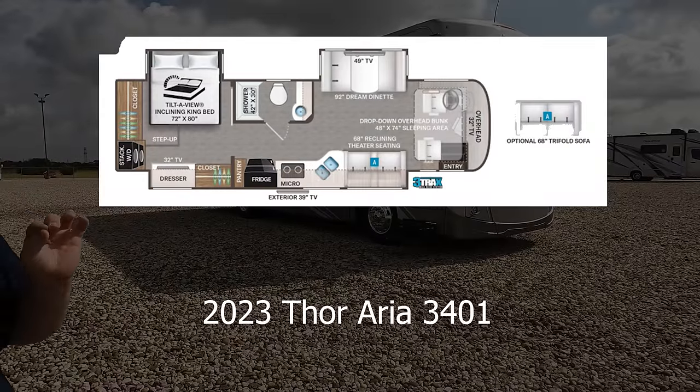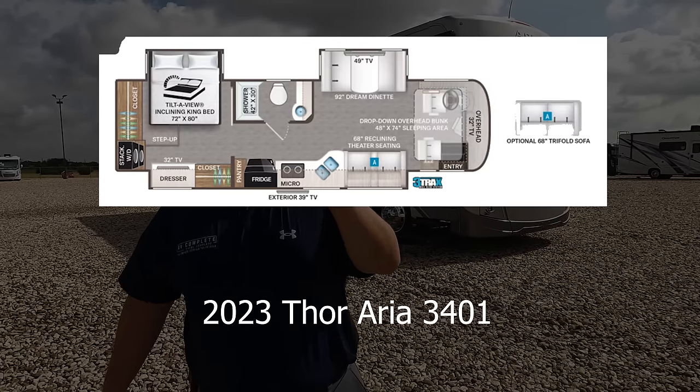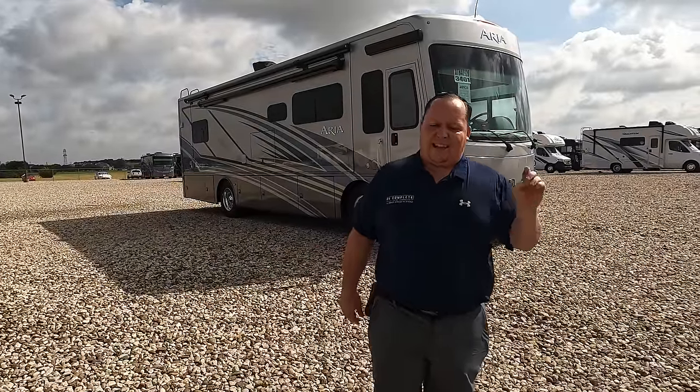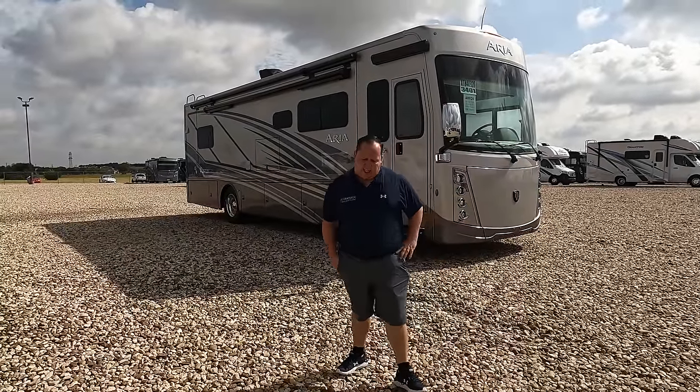Hey everyone, I'm Matt. Welcome back to another video. Today I am super excited. We are taking a look at Thor Motor Coach's smallest Class A diesel pusher. What I love about it is it's not an entry level, but it's not a super luxury level. It's that perfect combination of quality and price, size, fit, and finish. This is a 2023 Thor Aria Model 3401. We're going to take a look at the outside features first, then the inside features. Then we're going to give you three things we love about the Aria and three things we dislike about it.